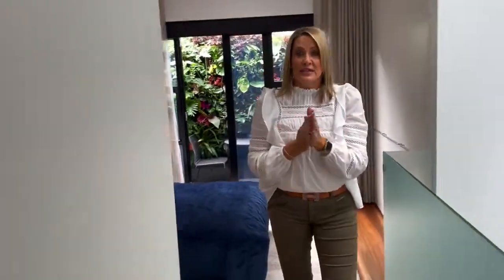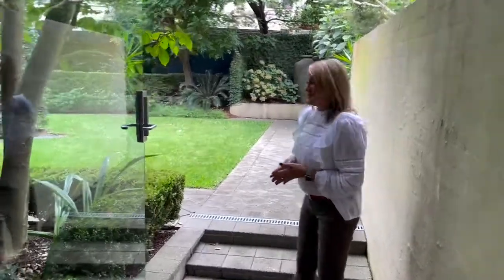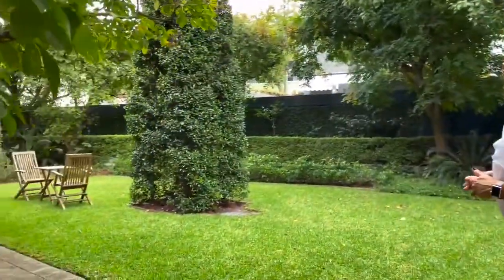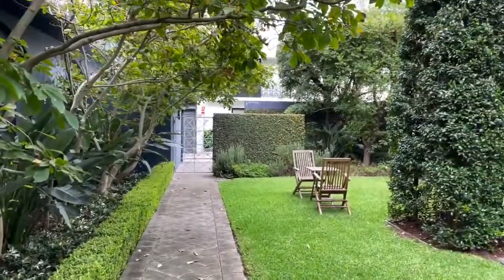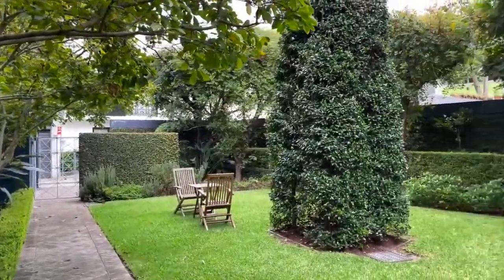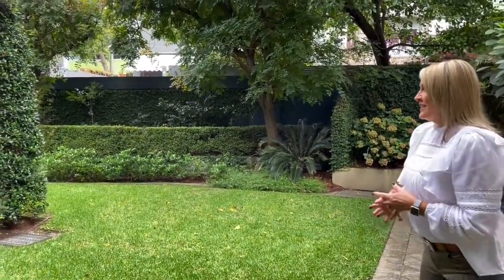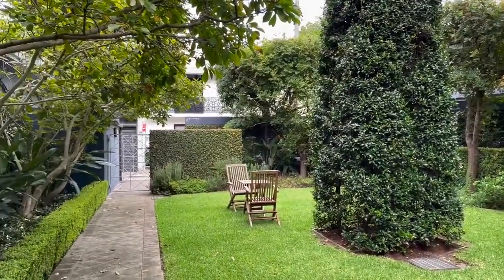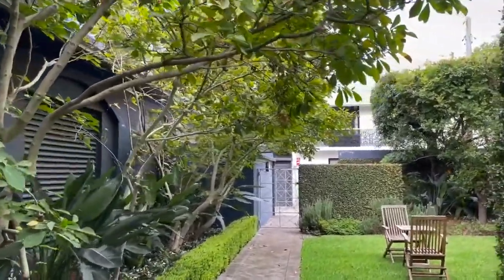So what we're going to do now is take you out and show you the beautiful private courtyard you'll have access to. Now let's come and check out this beautiful shared courtyard for this Surry Hills apartment. Absolutely beautiful space — I just can't believe how close this is to everything, yet you've got this gorgeous serene space to share. So peaceful. Come and read or have some downtime here. It's only a five-minute walk from this gorgeous apartment to Oxford Street — best of both worlds.